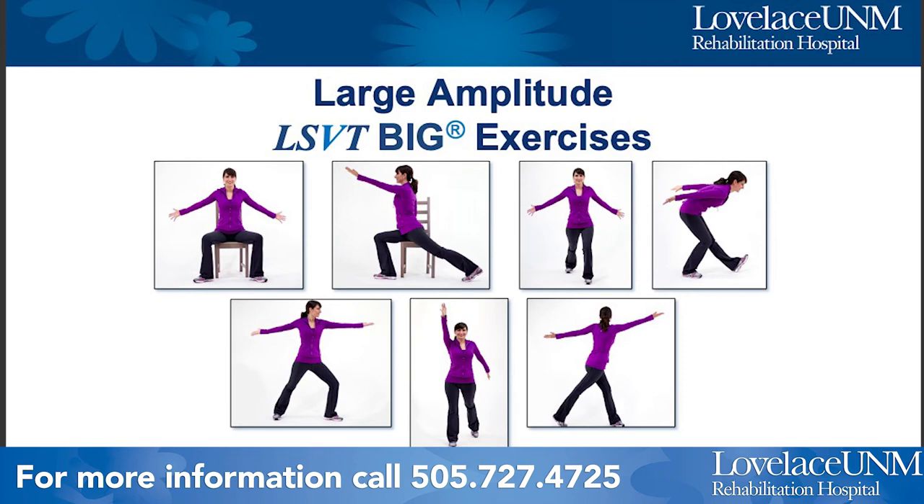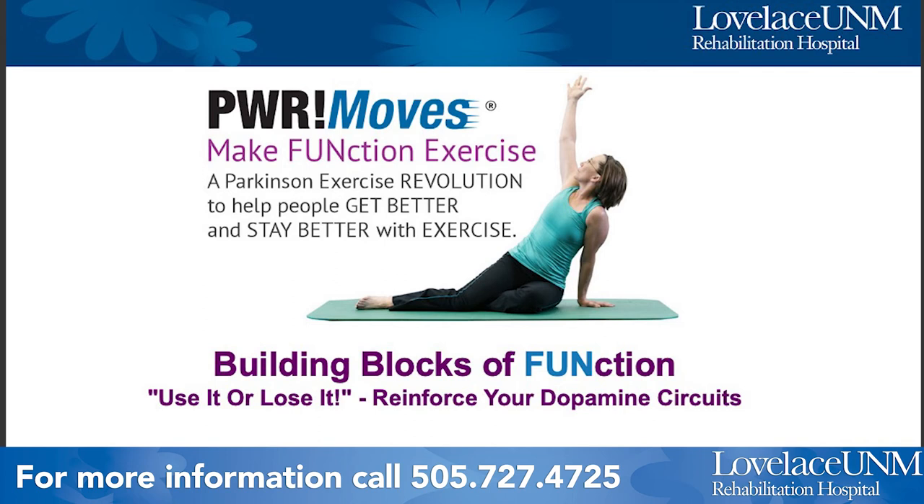This next slide shows examples of the BIG daily exercises. The person is seated in a chair for the first couple and then standing for the others, but all of these exercises can be adapted if one needs to remain seated or even lying down. Looking at this picture, they're all about big movement — reaching arms and legs away from the midline to really extend the body, working on balancing, standing, and rotating.